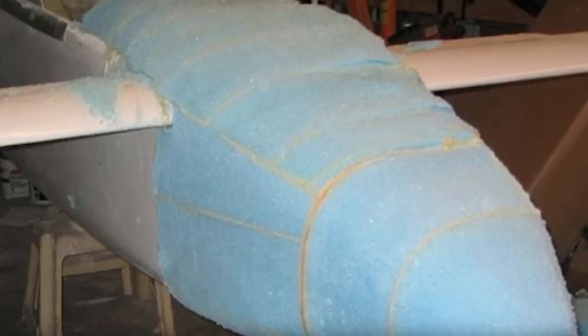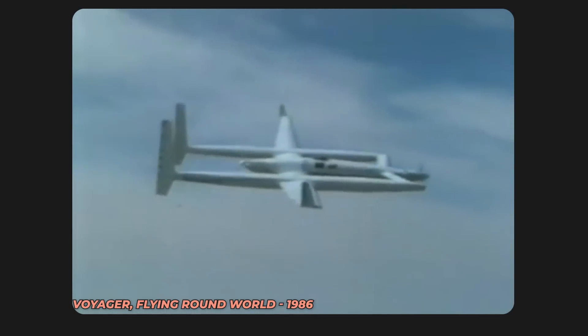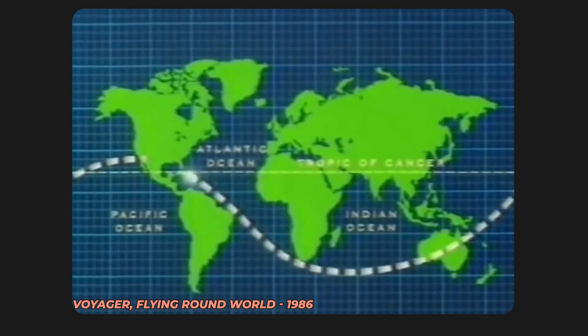He established Scaled Composites with the aim of advancing the design of pioneering aircraft for business and defence clients. Before this venture, and while at Rutan Aircraft Factory, Burt was responsible for designing the Voyager, which made history as the first airplane to circumnavigate the globe non-stop without needing to refuel.